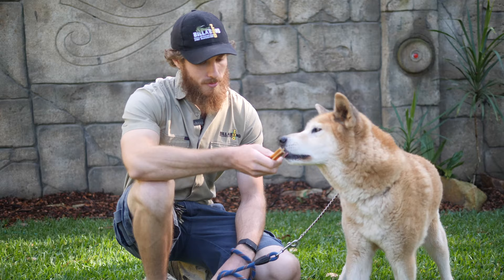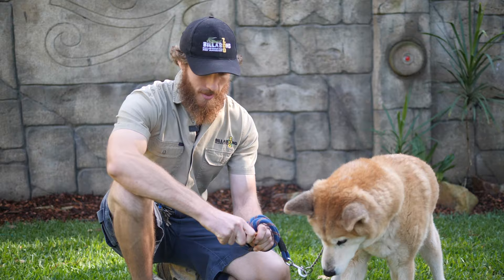Oh, you want that? Good boy. Let me break it a bit for you. How about this bit? You want to chew on that one? Here. Good boy.